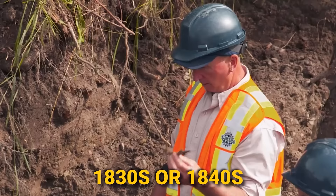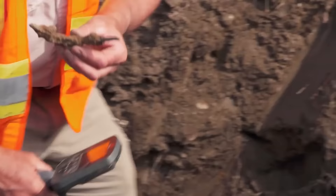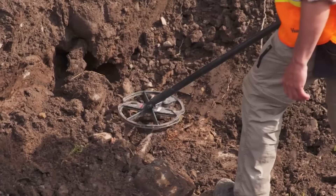Gary elaborates on the function of a cribbing spike, emphasizing its relevance to underground constructions like tunnels or shafts. This cribbing spike could indeed be a significant artifact from the original construction of the Money Pit. Gary carefully stows it away in his pouch and continues his search, eager to uncover further clues.